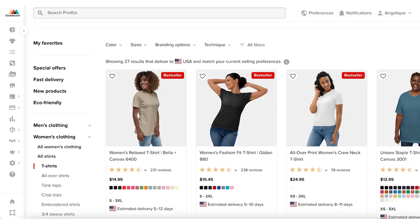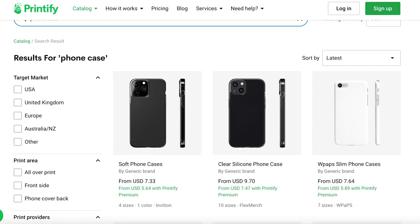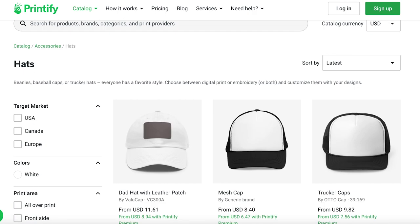Printful, for example, offers t-shirts, robes, and tote bags, whilst Printify offers phone cases, travel mugs, and caps — basically everything that a bride would need. Using print-on-demand can save time and money for the seller, while also providing a wider range of product options for the customer. It's really a win-win situation for everyone.